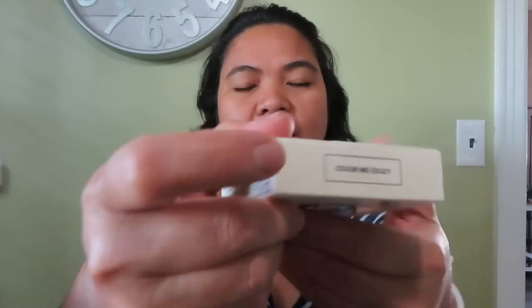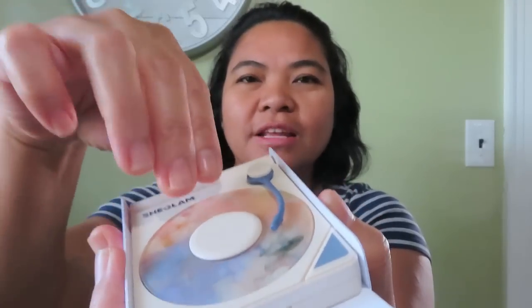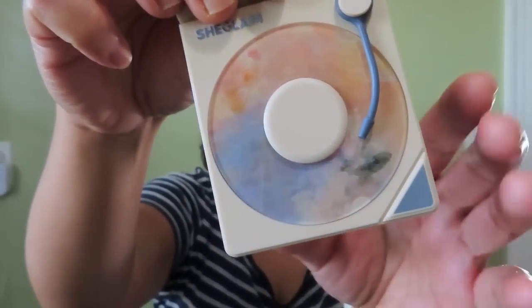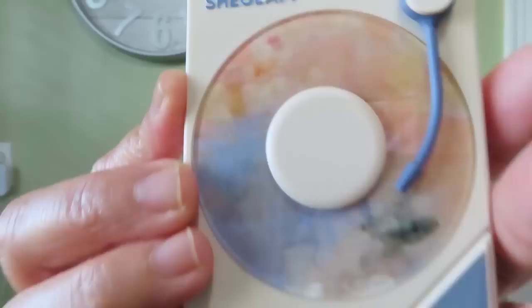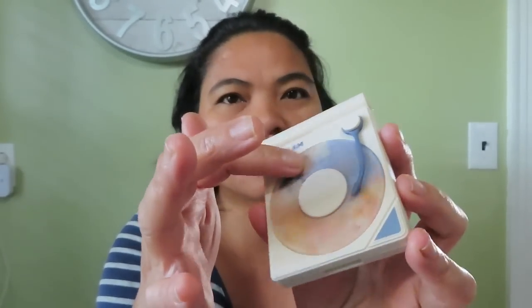First off, we have this Color Me Crazy. Whoa, look how pretty that is. So this is SheGlam Color Me Crazy. And it has this vinyl, like kind of music instrument design.